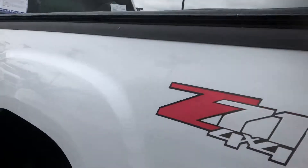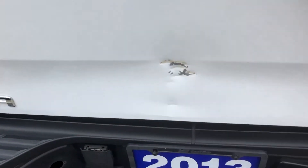There's a nice tonneau cover on the back and a big long eight-foot bed. It does look like it bumped into something in the back. It has a spray-in liner.